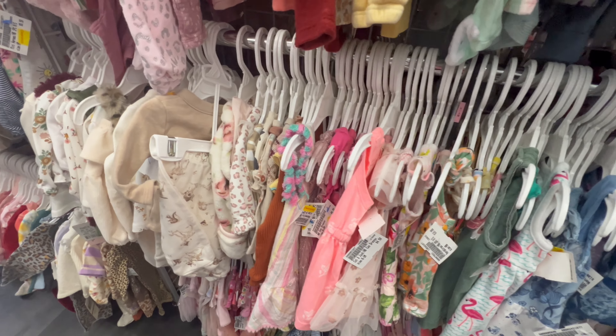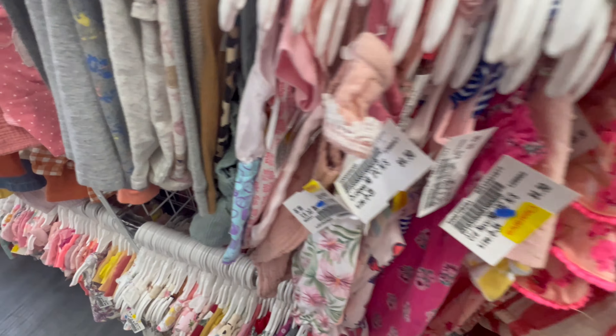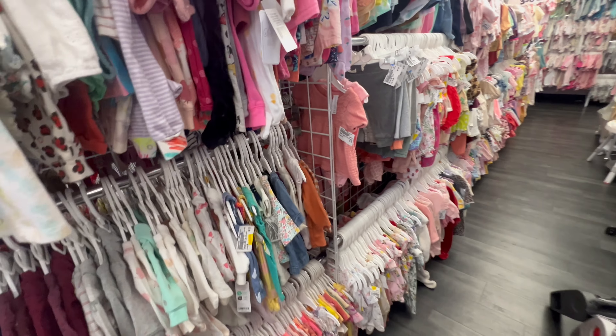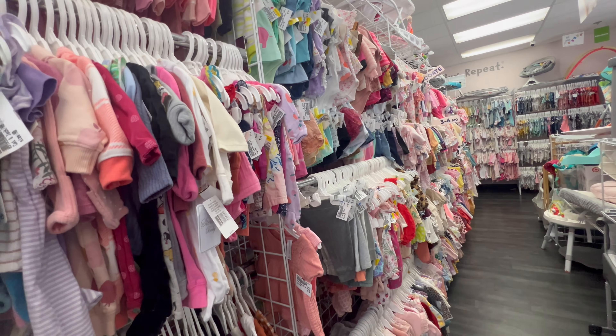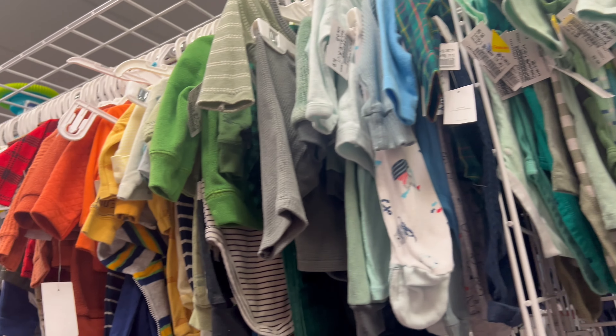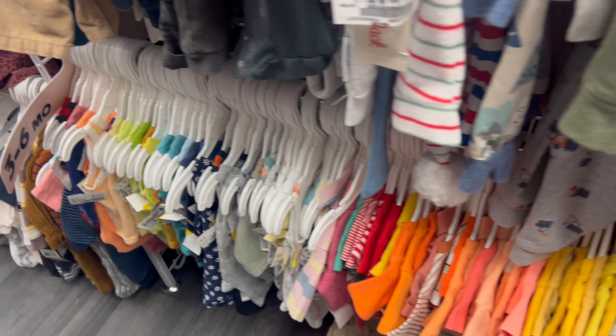We're right now in the newborn section and I wanted to bring you guys along with me today so you can take a little look and see what we can find. I don't really need any more baby clothes in my nursery — my closet looks like this store — but 70% off clearance, you can't pass it up.